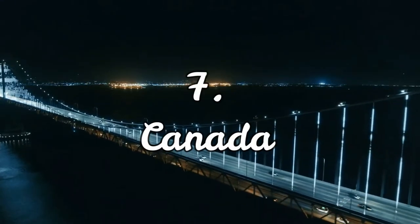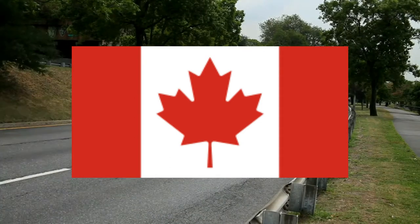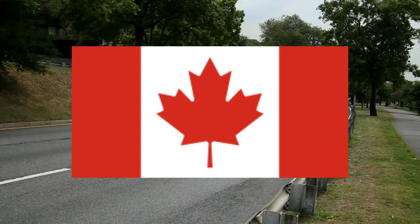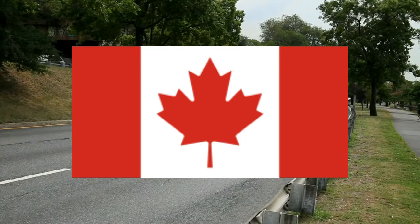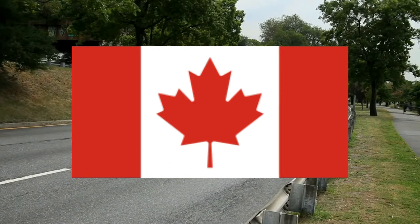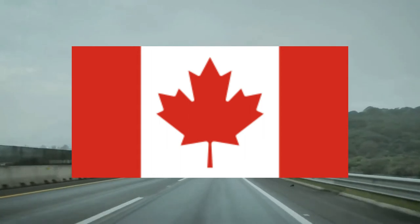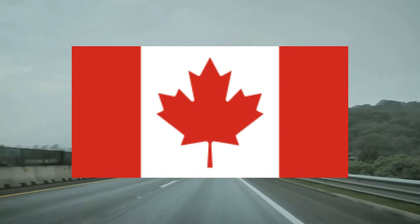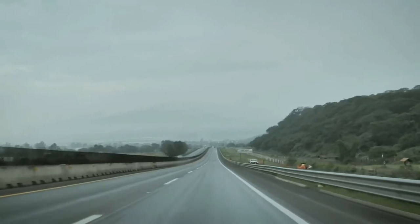Number seven: Canada. The Canada flag is simple, basic, and that's exactly why I kind of like it. The maple leaf flag — a red maple leaf with two red bars on the sides. Every time I look at this flag I like it more and more. There's nothing aggressive about it; it's a very nice flag for very nice Canadians. Canada has a population of just over 38 million people and its capital is Ottawa.